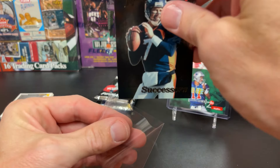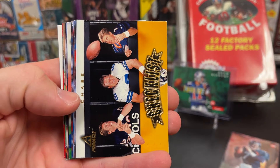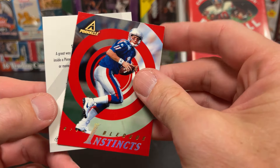97 Pinnacle Hobby. I always thought this was a cool design as well. Checklist — that's kind of a cool checklist though. Morris, Dilfer, McNair. Some pretty cool action shots too — Irvin, Bates, Smith. Drew Bledsoe. Instincts insert. We definitely hit some. Team Pinnacle insert.